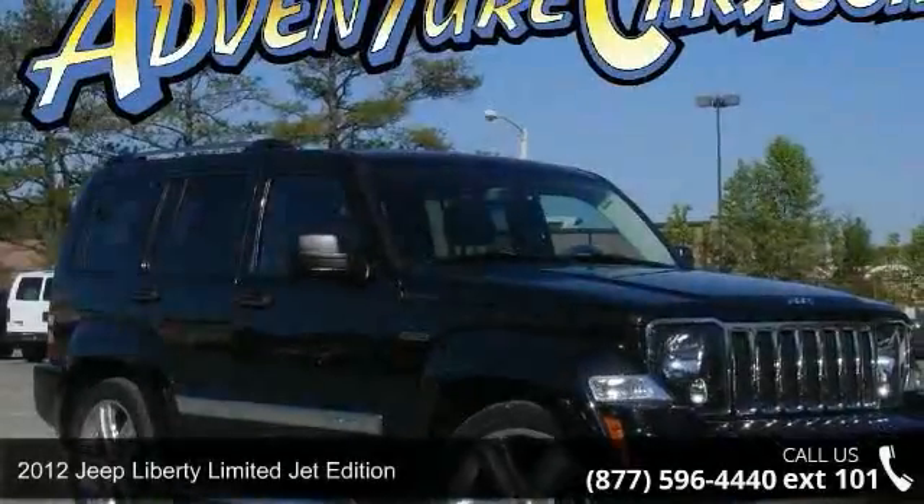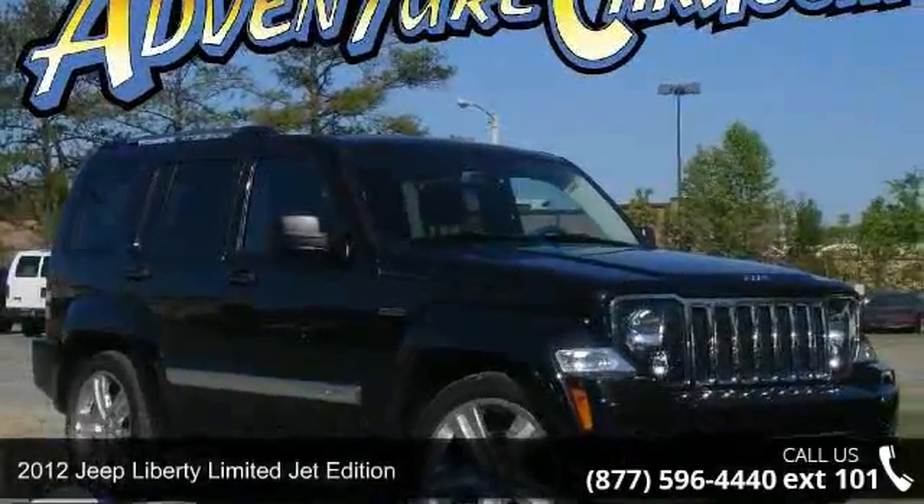Arrive in style with this 2012 Jeep Liberty. This may be the set of wheels you've been looking for.